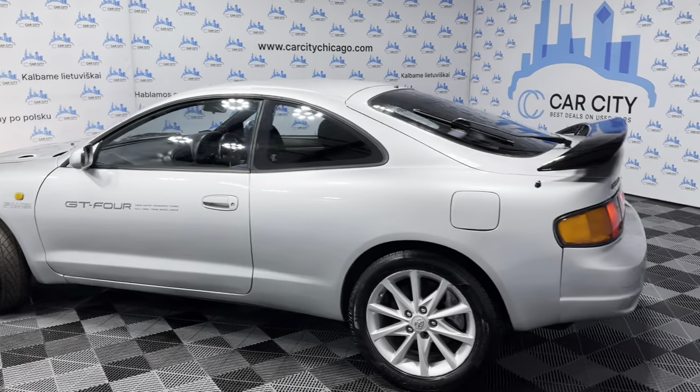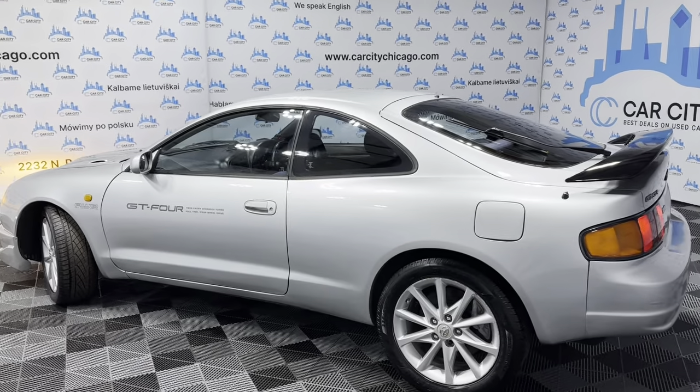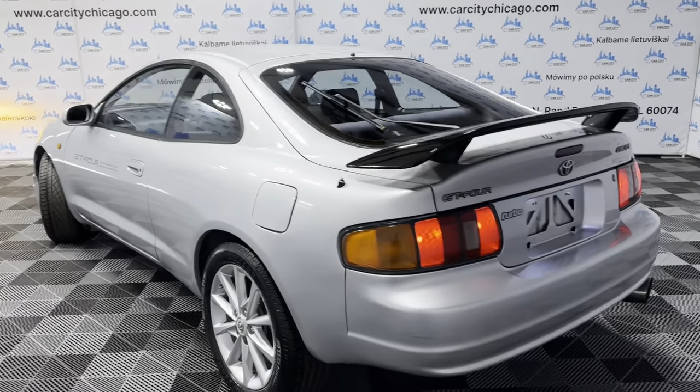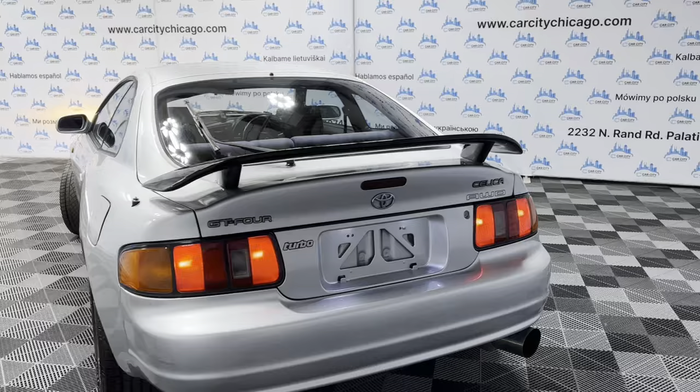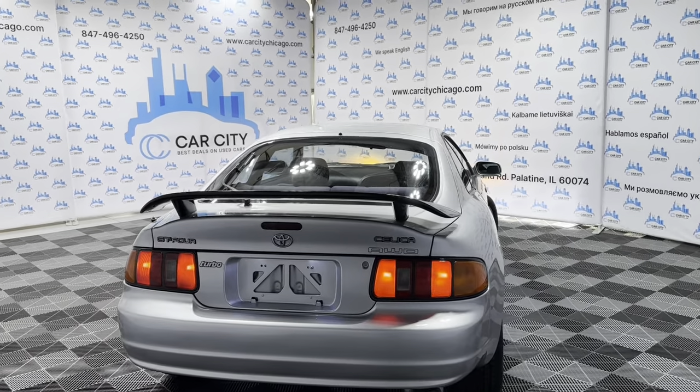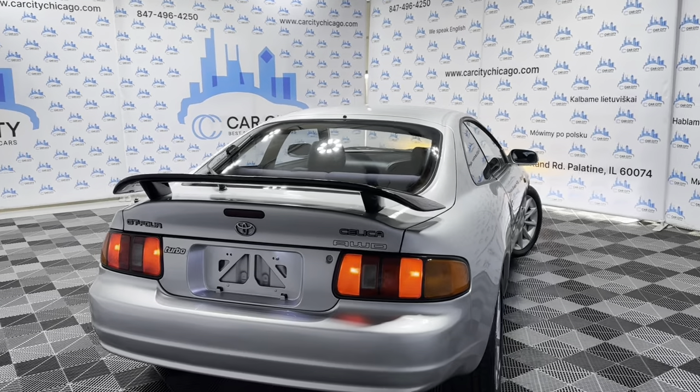Beautiful looking body. Silver exterior over black gloss interior. Alloy wheels, very nice tires. Beautiful rear spoiler. This one is a turbo one — a GT4 with a turbo 2.2 liter engine.